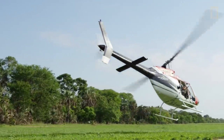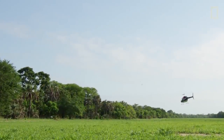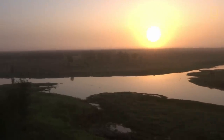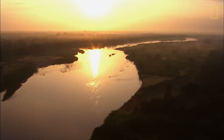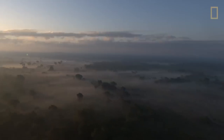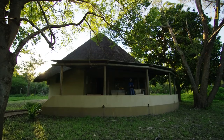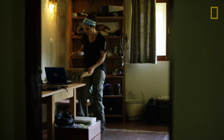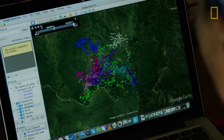To be effective in conservation, you have to collect data which will guide you in the right direction. When we first got started, we knew we had to collect data on how many lions we had, how many females, how many males, what they were eating, and where they were ranging.